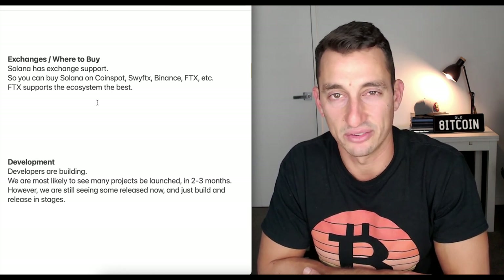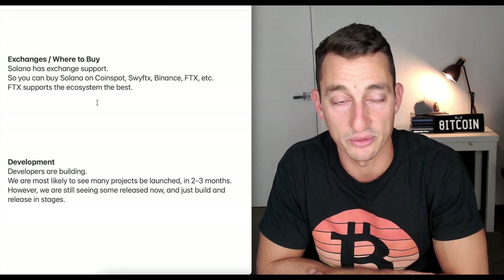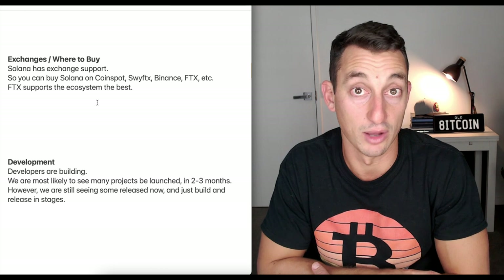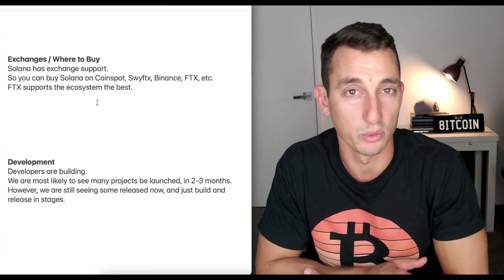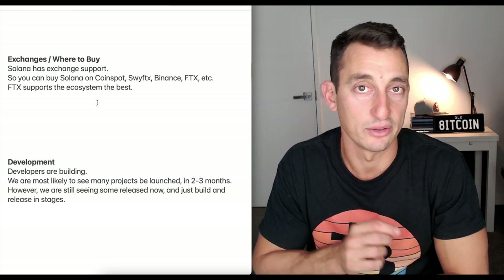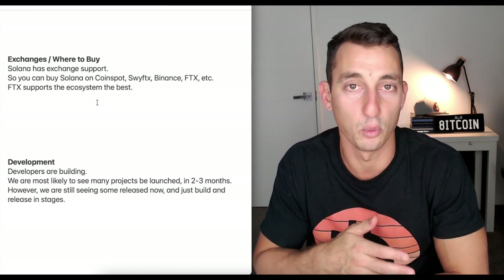FTX supports the ecosystem the best, and the ecosystem comes down to a lot of the projects built on Solana — things like Serum and Radium, which are getting a lot of the limelight at the moment. For the development side, developers are building and we're most likely to see many projects being launched in about two to three months. However, we're still seeing some release now, so they're building and releasing in stages — a great thing for the project.